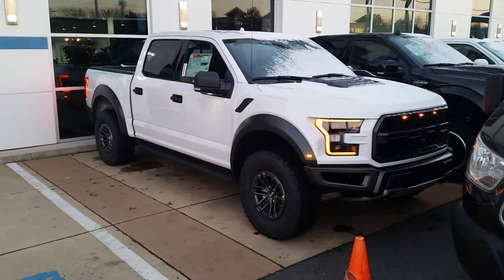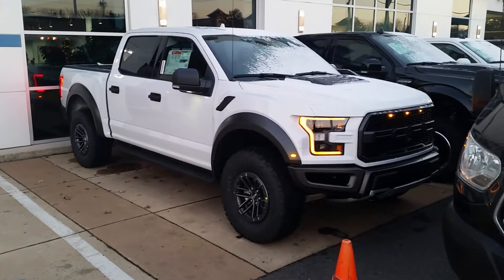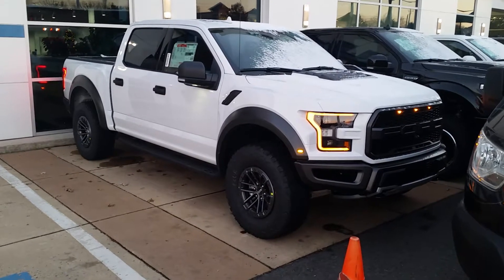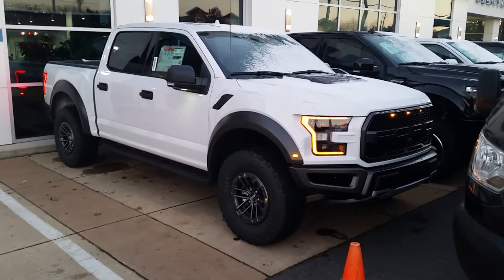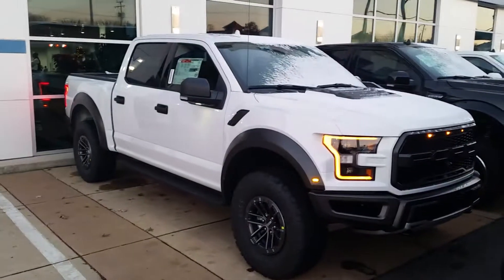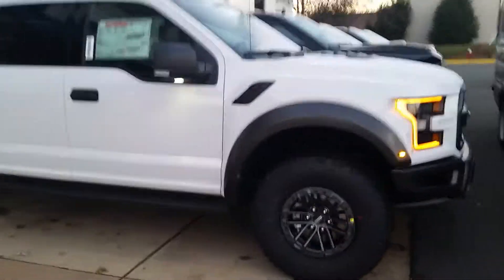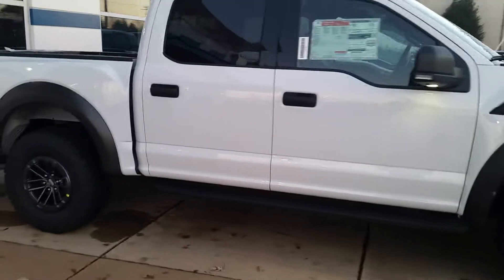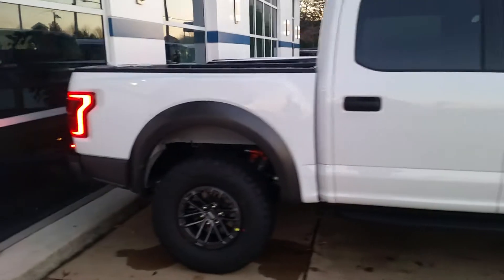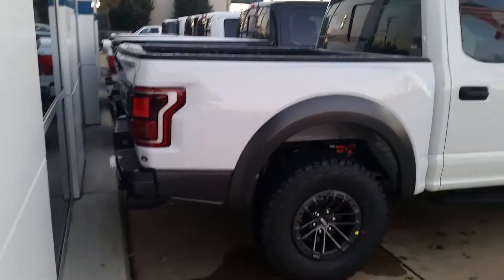Hello Adriana, this is Greg Sippel at Kuhn Sterling Ford, my number is 832-326-7227. I just wanted to give you a quick walk around. I'm a little bit blocked in so I can't get a great angle on everything, but as you can see, it's absolutely striking in white. Personally, I like the fact that it doesn't have the big decal that says Raptor on the side.